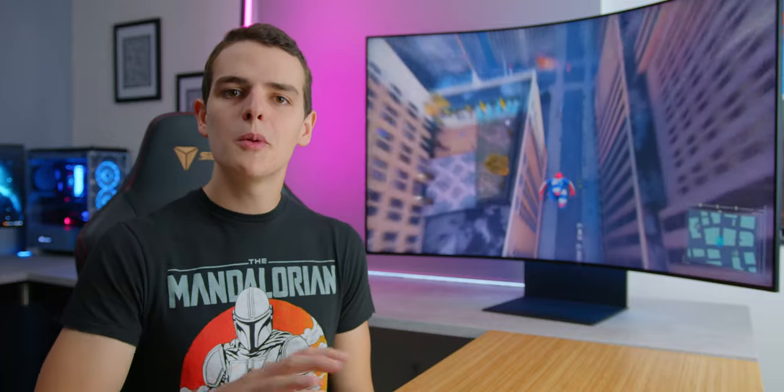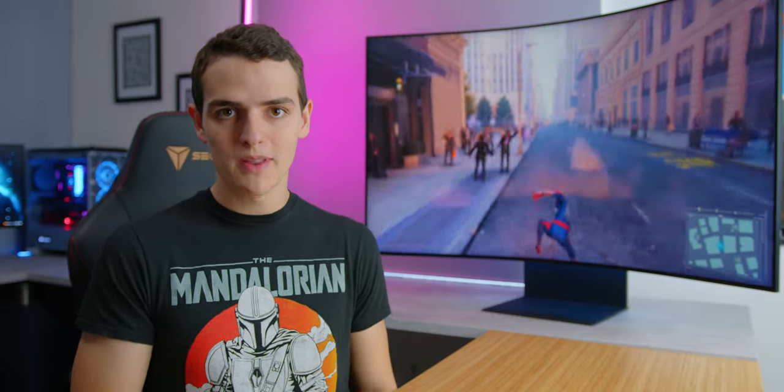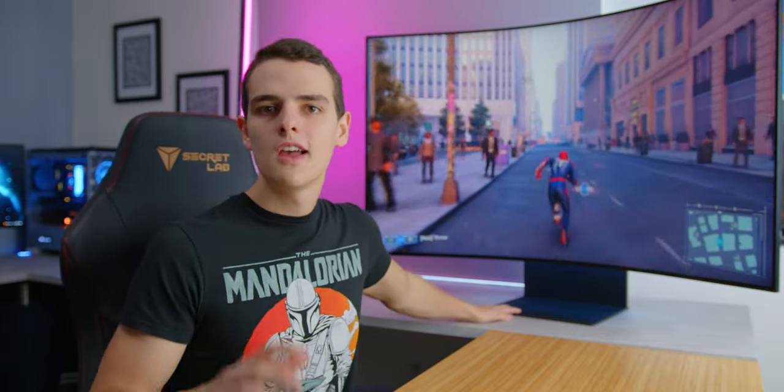Earlier this year, there were a couple of articles and some coverage floating around the internet about the Samsung Odyssey Arc, which quite frankly, there's not really much in this world you can compare this display to. It's kind of wacky, it's strange, but at the end of the day, it's kind of interesting.